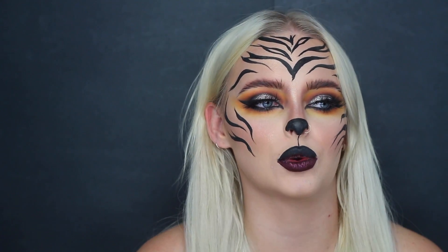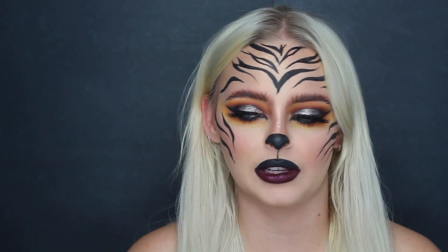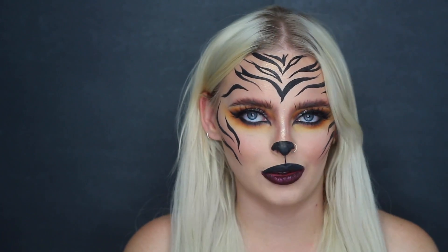I totally was having a creative block. I sat down, I was like, I want to do something cool, some cool kind of makeup for Halloween. Tried like three different things, just wasn't working for me. Then I was like, you know what? Yellow and orange eyeshadow is always a good start, and it turned into a tiger, so I am so, so obsessed with this look.